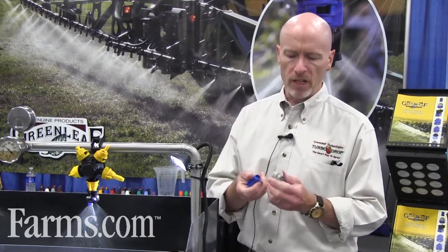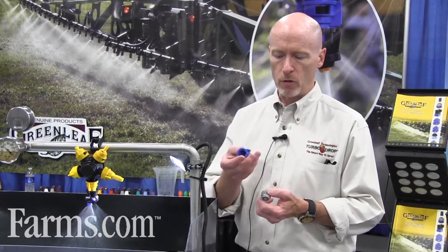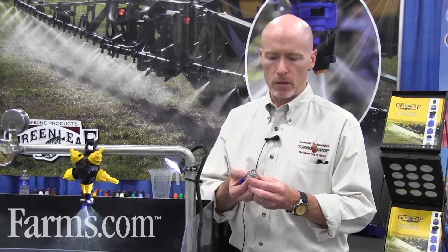It gives you the combination of coverage, drift control, and penetration that you need for a wide variety of applications. What's unique about the TD XL nozzle is it's a two-piece nozzle. The Venturi body controls your flow rate — this is an 03 blue Venturi body. It's got an 06 standard flat fan, extended range flat fan as a pattern tip.